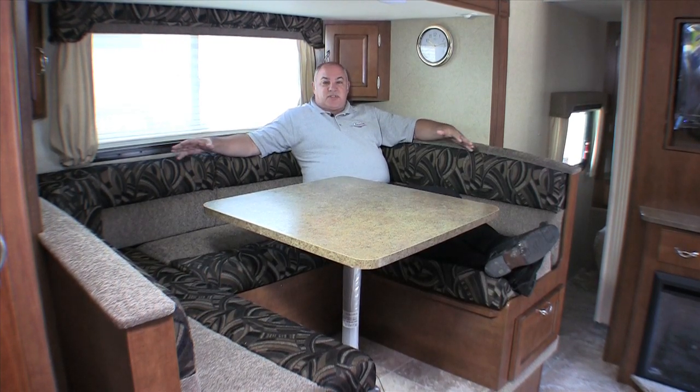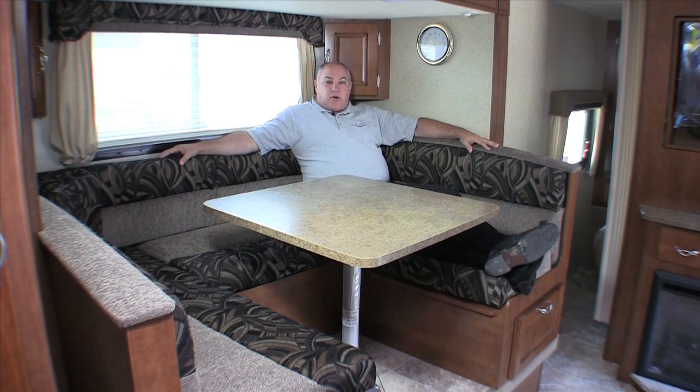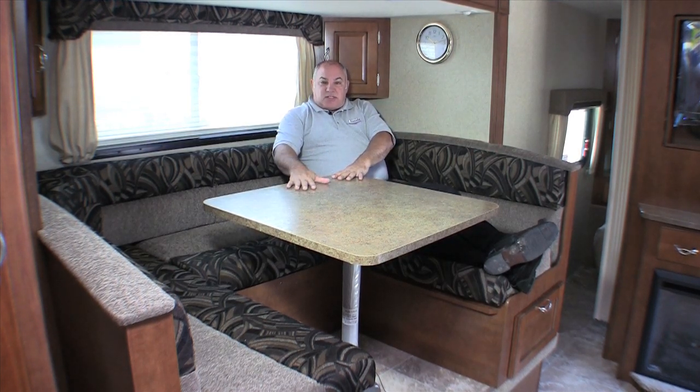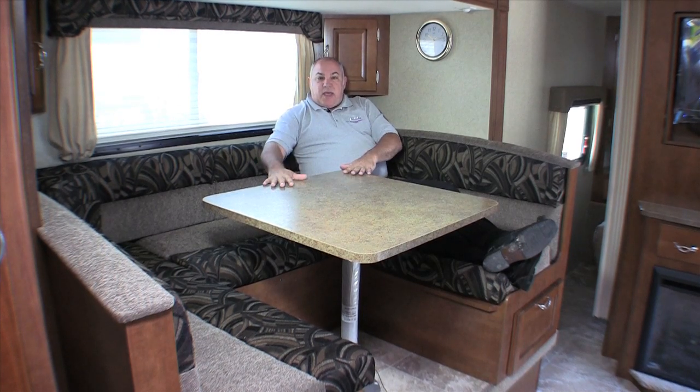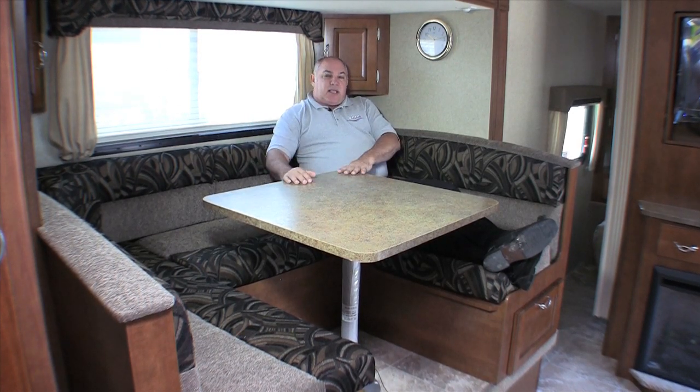Function and versatility is something that we're really known for. You can take this, and I'll demonstrate in just a second — you can drop down this table, make this into a bed, and it becomes even a bigger, kind of like a playpen lounging area. Let me show you that right now.